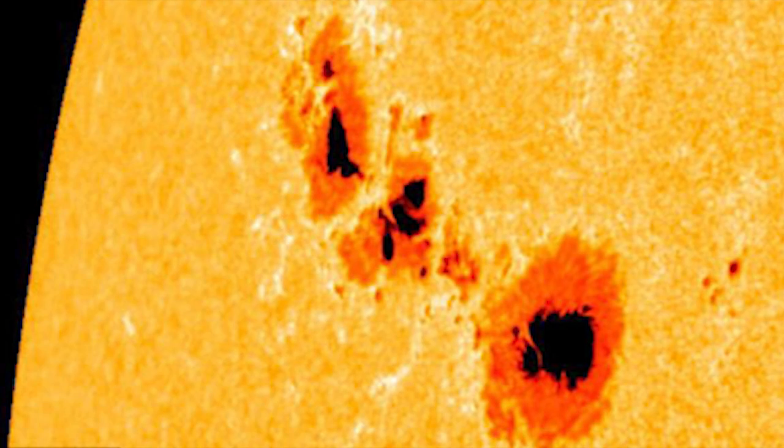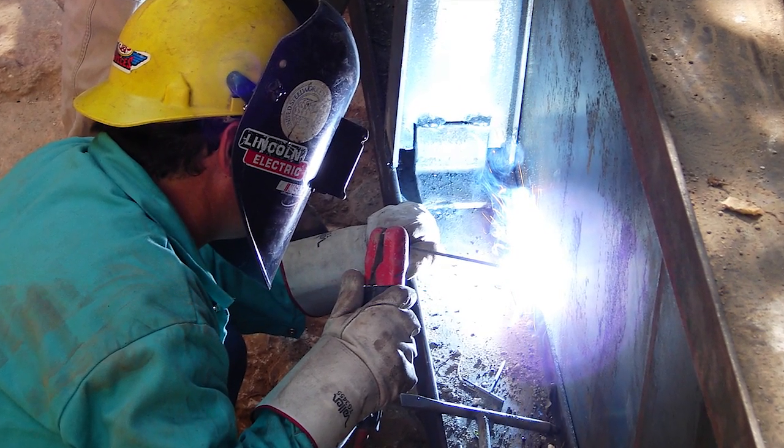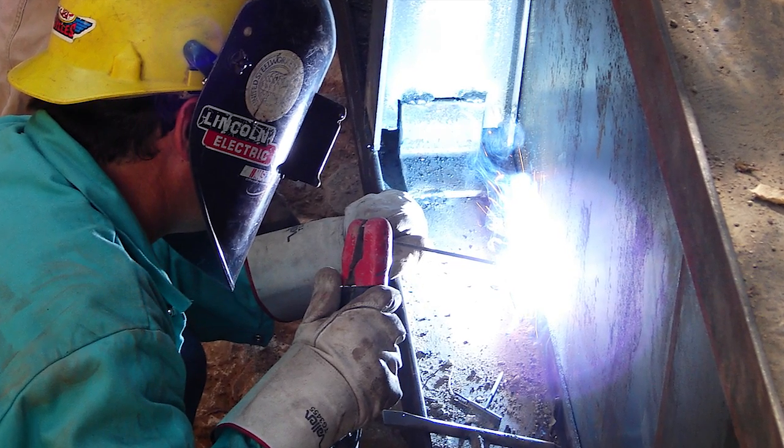Sunspots are believed to occur as a result of extreme magnetic activity. This inhibits convection and results in the diffusion of heat in those areas. These areas, while appearing dark compared to the rest of the Sun, are still apparently brighter than an arc welder's electrical arc.